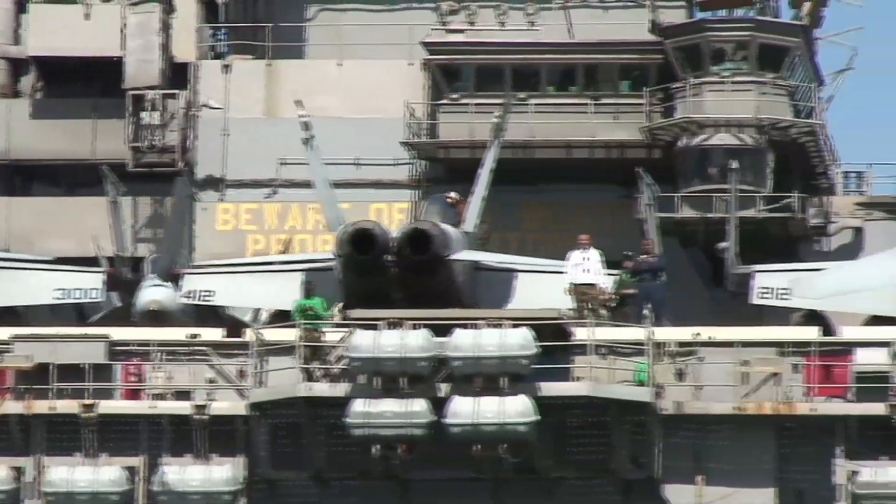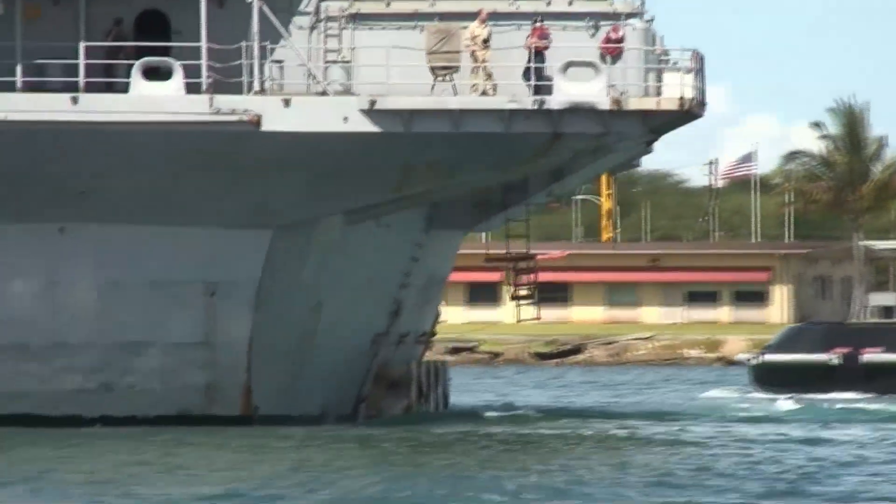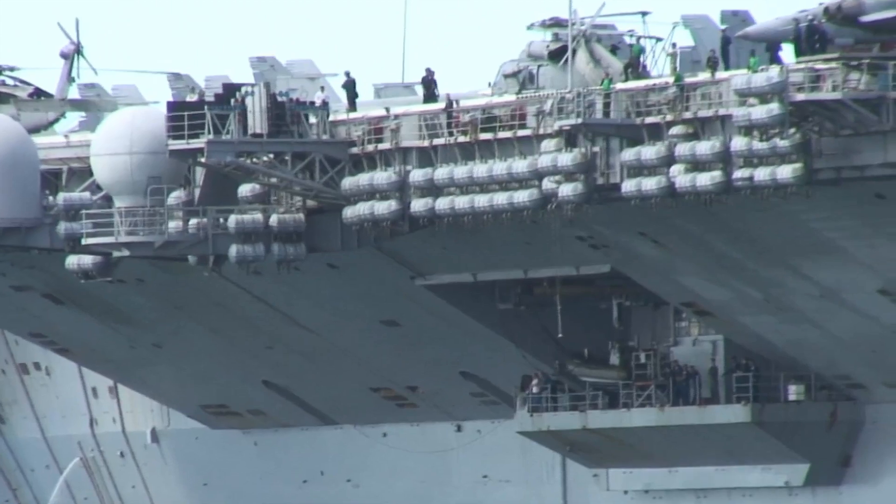Three true Kitty Hawk carriers were completed: Kitty Hawk CV-63, Constellation CV-64, and America CV-66.